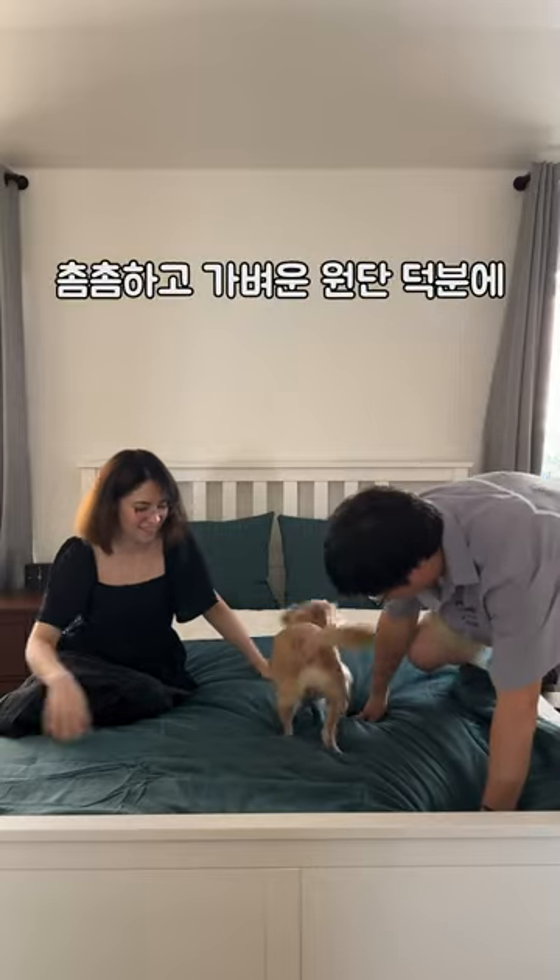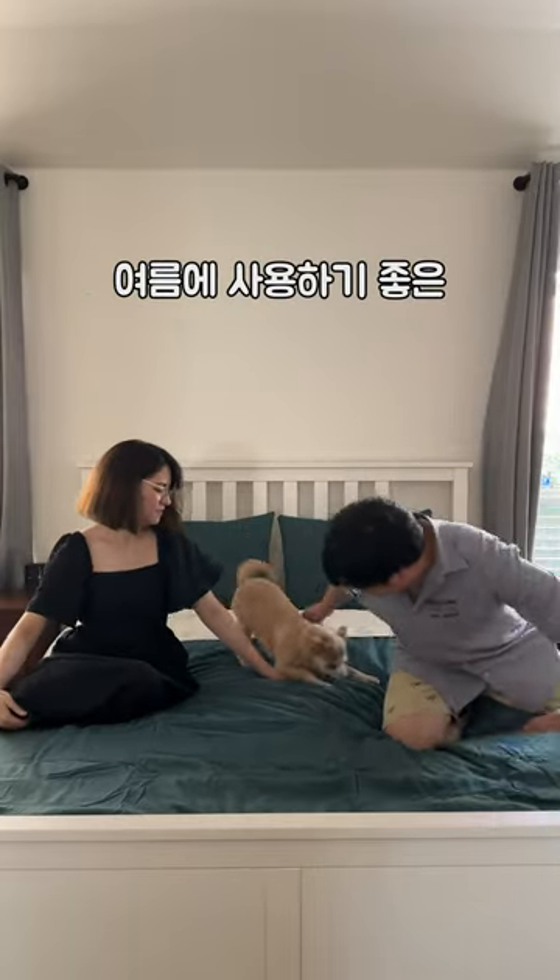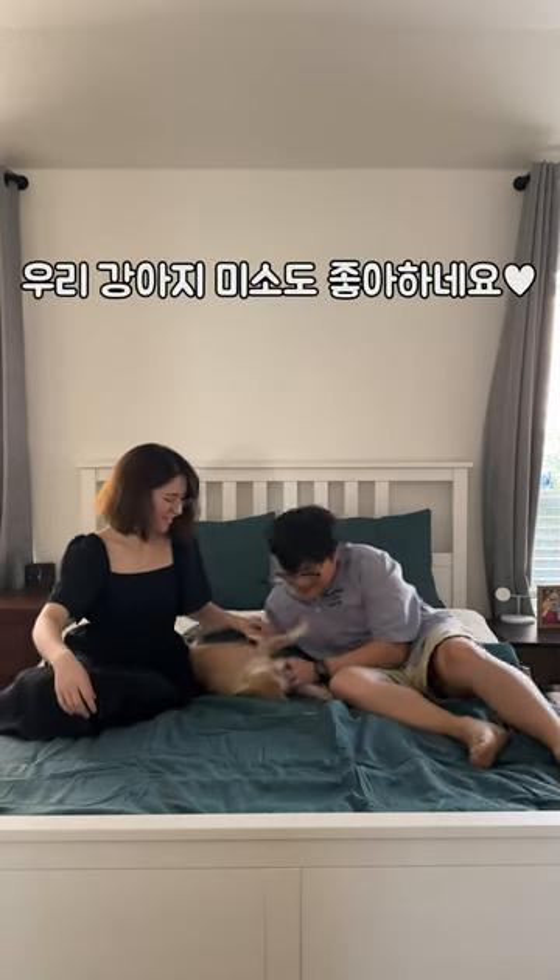The comforter is really nice because this type of texture keeps me cool, which makes it great for summer. And Miso likes it too.